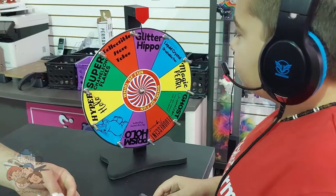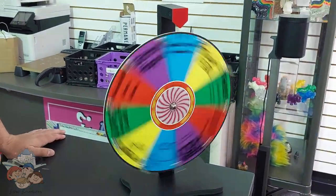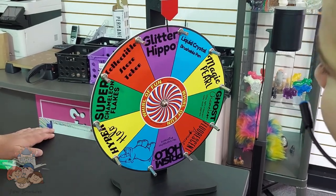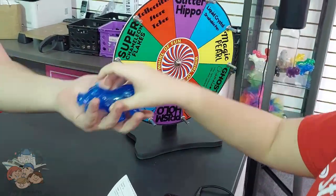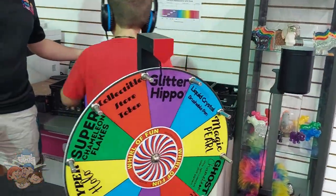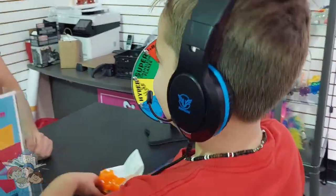All right buddy, spin that wheel as hard as you can! Oh nice — a little blue guy! He just got a blue guy. Do you want a different color or the same one? Awesome, thank you guys so much, take care!